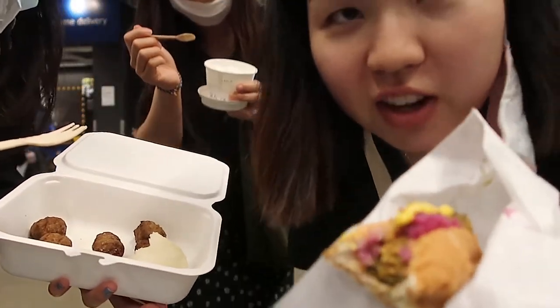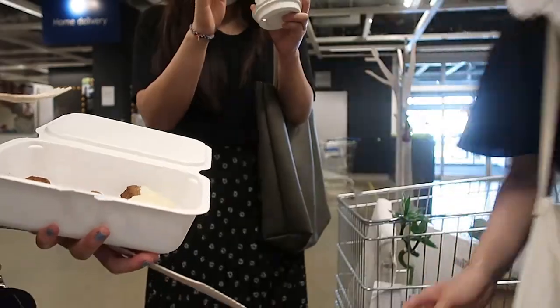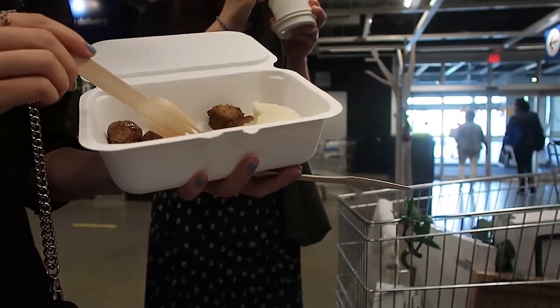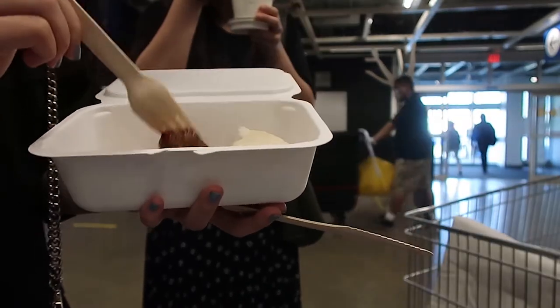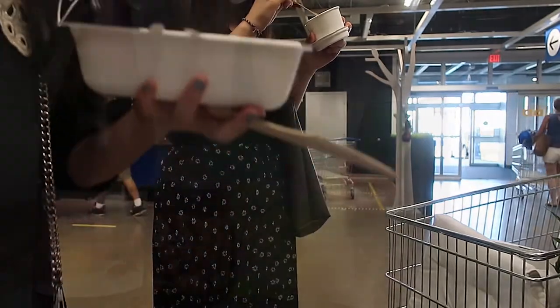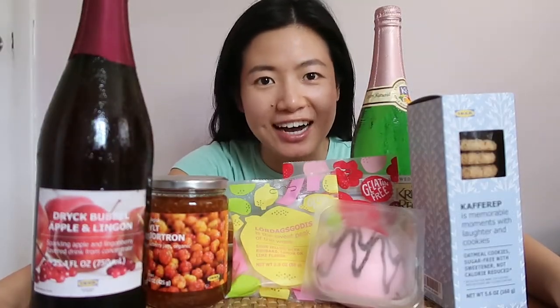This is worth 75 cents — they skimped me on the jam. Six out of ten. Alright, we're back — let's try these snacks. I am so excited.